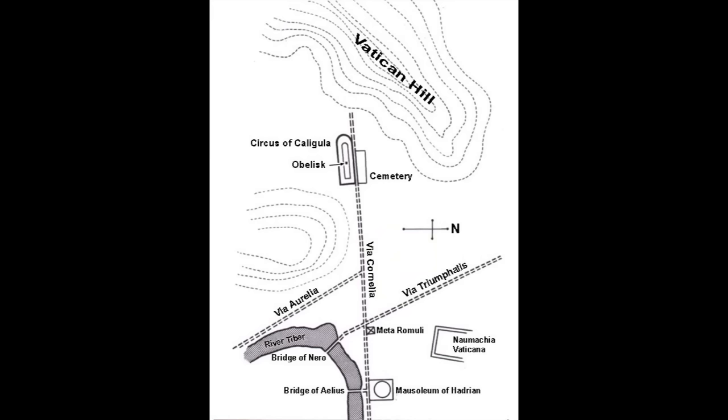Vatican City stands where it does because of the belief that the Apostle Peter was crucified and buried here 19 and a half centuries ago. During the heyday of ancient Rome, the Vatican was a sleepy suburb, notorious for its swarming mosquitoes and low-grade vineyards.